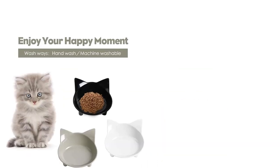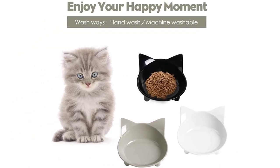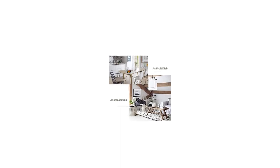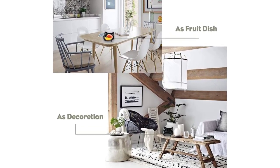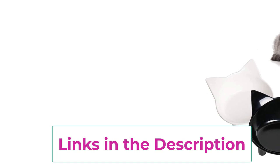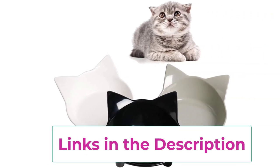Easy to clean, dishwasher safe; microwave use is forbidden. Non-slip and silent design: anti-slip silicone pads at the bottom protect floors from scratches and prevent slipping when your pets eat, with no annoying noise — different from stainless steel bowls. Shallow design: the shallow depth and angles make it easy for a cat to get food, prevent whisker fatigue, and keep their face clean. Each bowl can hold about 250 milliliters (8 ounces) of food.